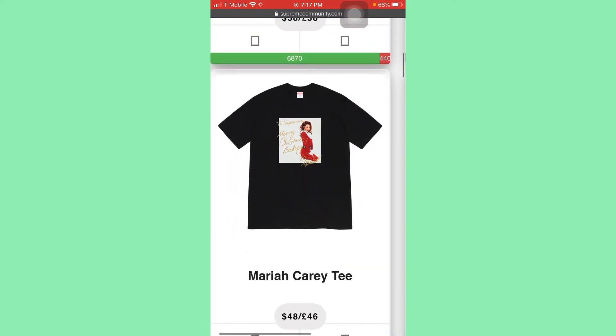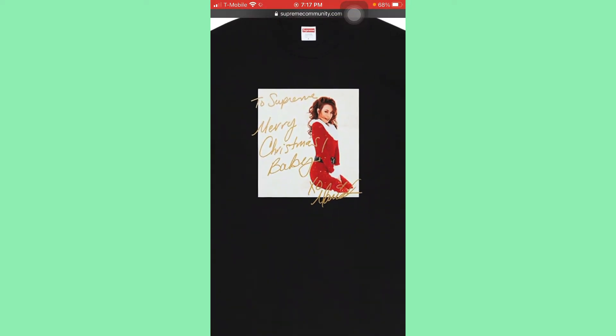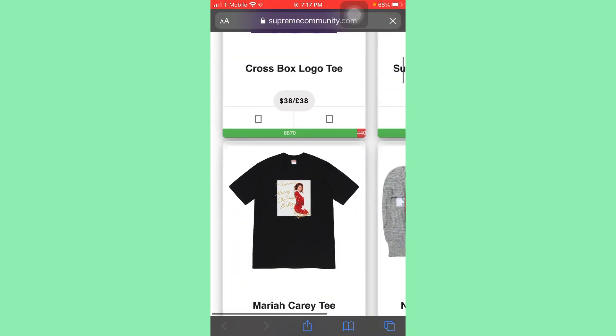Next we have the Mariah Carey tee. Obviously t-shirts like this with actual celebrities and artists always go for good money if you hold them. So this will definitely be a good piece to hold. I already have the pharaoh tee, and that one is going up every single day little by little — it's doing really good. So this is another tee I'm going to be going for.